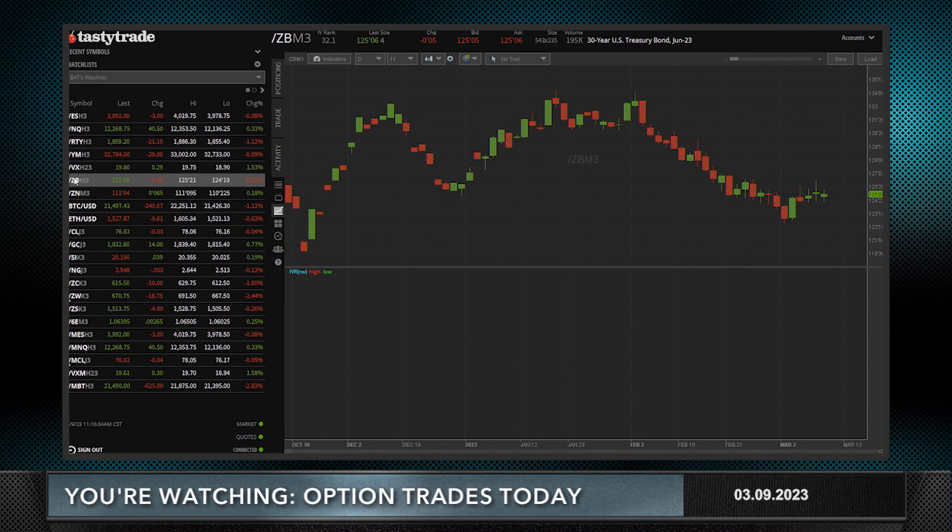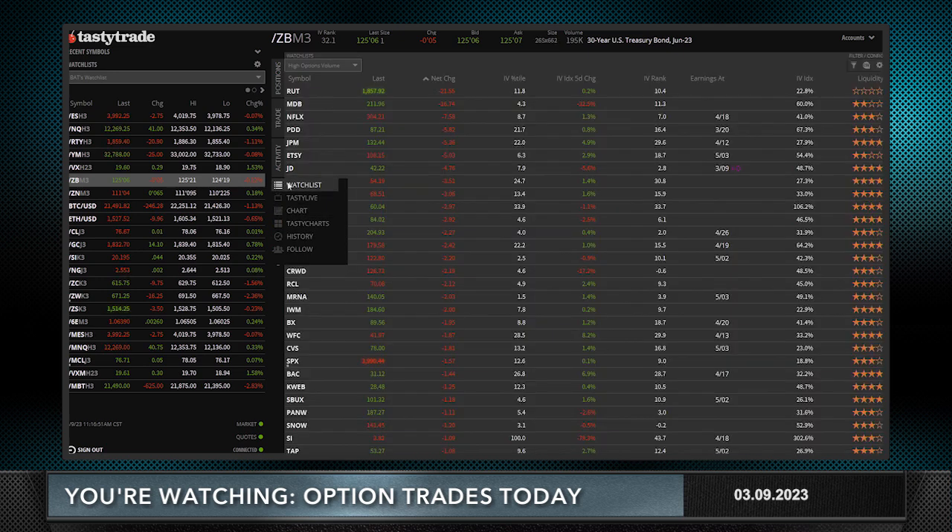Welcome to Option Trades Today. I'm Tony Batiste and I've got a trade idea for you today. March 9th, 2023. Let's see what the market's doing first, as we always do. E-mini S&Ps are down 3.25. I've got a little divergence in the market — Nasdaq up 40 — and bonds trading down five ticks to 125.06. As bonds go higher, yields go lower, so bonds are catching a little bit of a bid here and yields are going a little bit lower. I'm talking about bonds and yields because we're going to take a look at some banking stocks today.